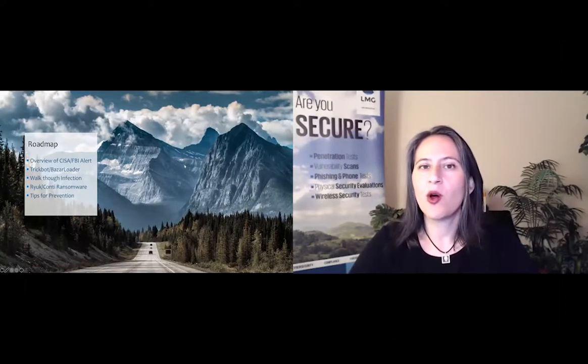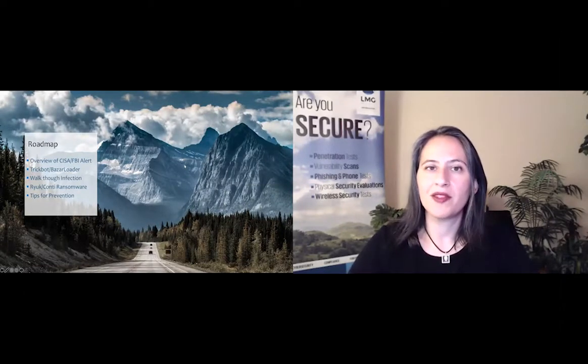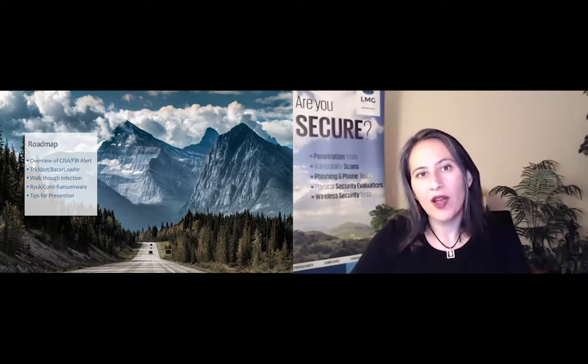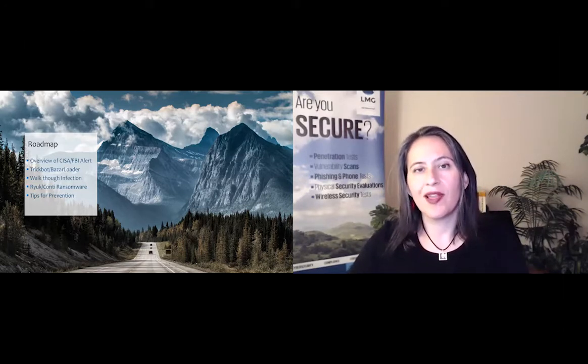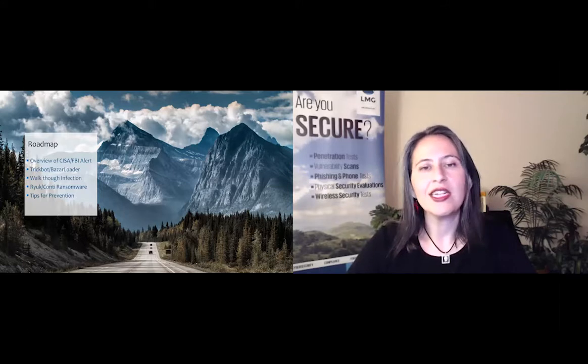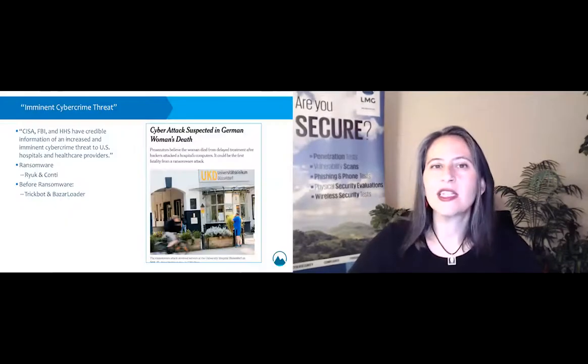We'll start off by giving you an overview of the alert and talk about the specific malware samples that were involved. Then we'll go into an in-depth discussion of TrickBot and the new Bazar Loader. We'll walk through the infection process with screenshots and samples from the lab that we're going to tear apart and analyze. Then we'll discuss the Ryuk ransomware and its little brother, Conti. And finally, we're going to end with tips for prevention — we'll also give you some tips along the way. So let's dig into the alert.